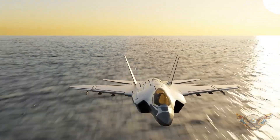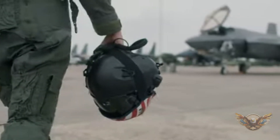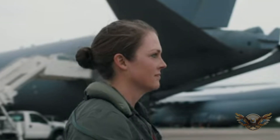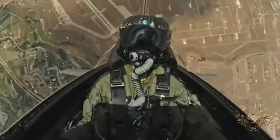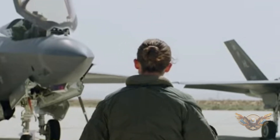Unlocking the secrets of the F-35: a closer look at the world's most advanced fighter jet. Hey there, aviation enthusiasts. Welcome back to our channel. Today, we're diving into the fascinating world of military aviation with a focus on the incredible F-35 Lightning II.